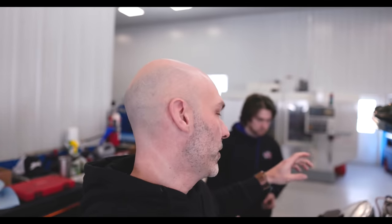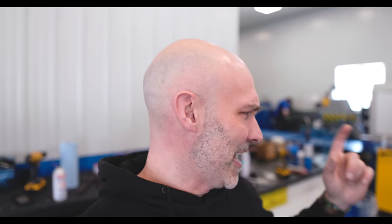Luke is buttoning everything up now, putting the stock muffler back on. After quite a few off-camera conversations, what we've ultimately decided to do is start with the Hurricane Performance mid-pipe and the stock exhaust. Then we'll swap it out and put the Sandale full exhaust on, so you'll get to see the difference between the two setups.